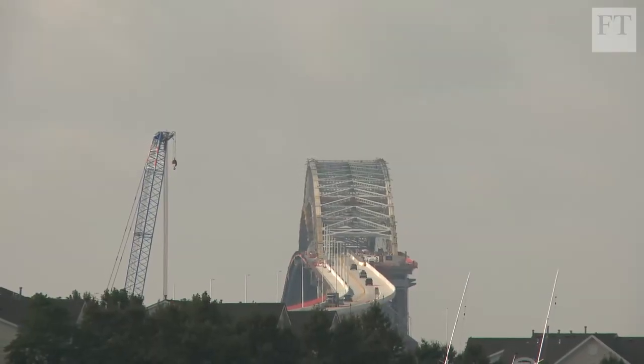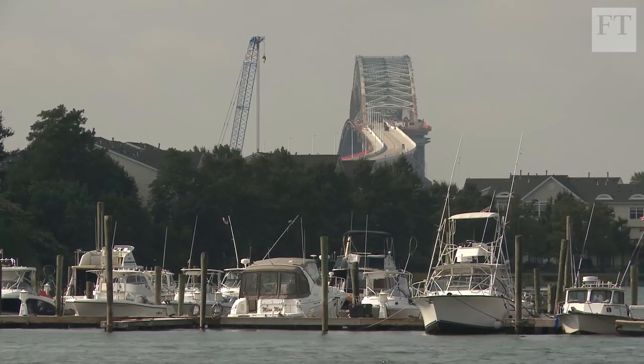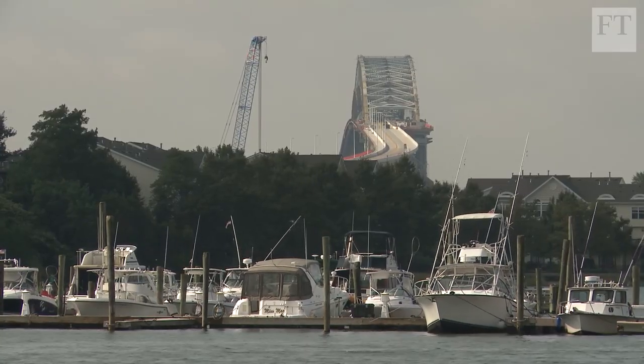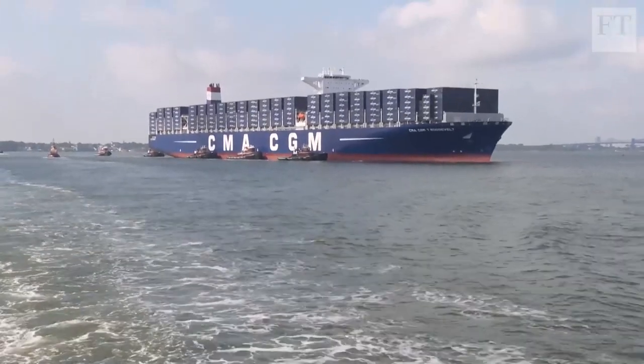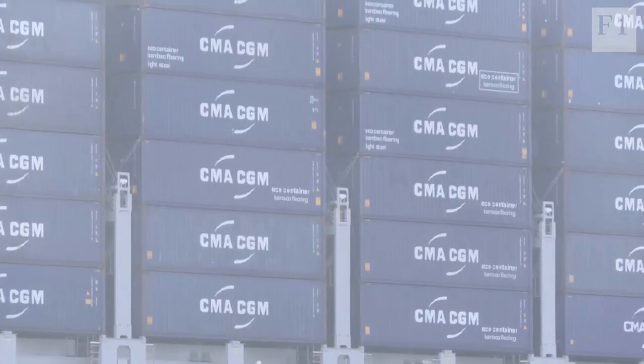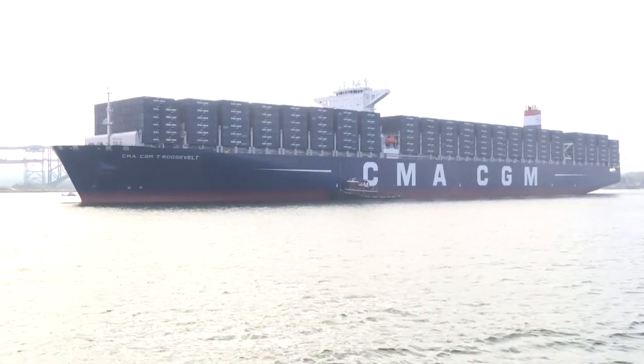The Bayonne Bridge largely serves regional traffic, but the effects of raising it are global. These are exciting times for us. This ship in particular just went through the Panama Canal two weeks ago. It is the largest ship that has gone through the Panama Canal ever, especially now since we opened up the expansion. After a year of operation of the expansion, it was an accomplishment to get this very large vessel through.